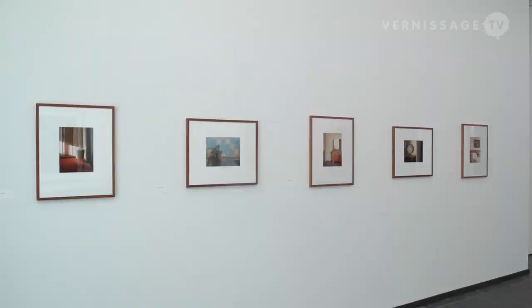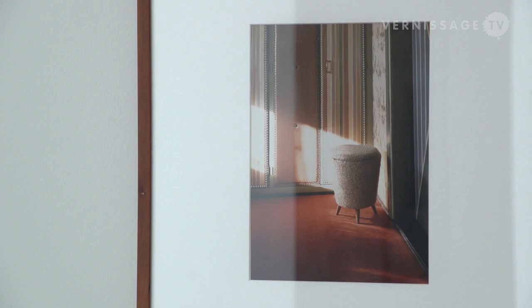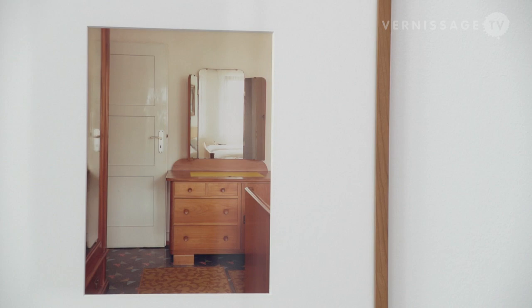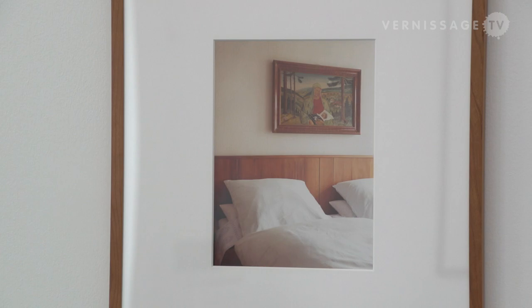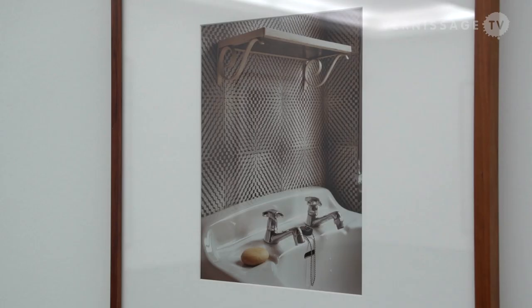His first series, called 'Interiors,' which is also on display in this exhibition, was certainly a break of that taboo. It looks very painterly — you think of Vermeer or still lifes. This use of color is representative of Ruff's attitude: there's a certain 'Düsseldorf punk' in it. It's always about breaking a certain rule, and with this attitude he works as a conceptual photographer.